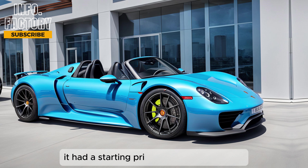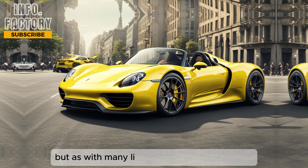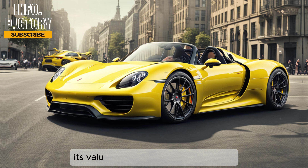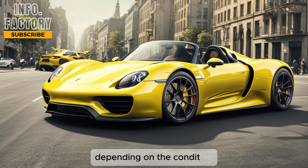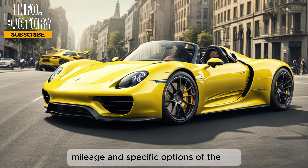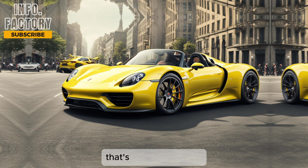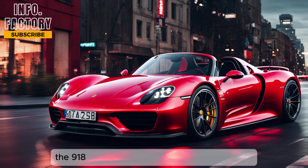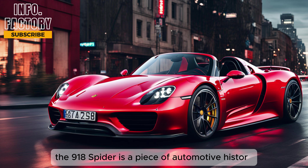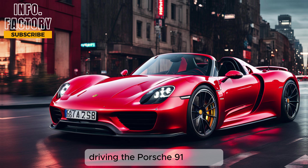When the 918 Spider was new, it had a starting price of around $845,000. But as with many limited-production supercars, its value has only increased over time. Depending on the condition, mileage, and specific options, you can expect to pay anywhere from $1.5 million to $2 million. That's a hefty price tag, but for collectors and enthusiasts, the 918 Spider is a piece of automotive history that's worth every penny.